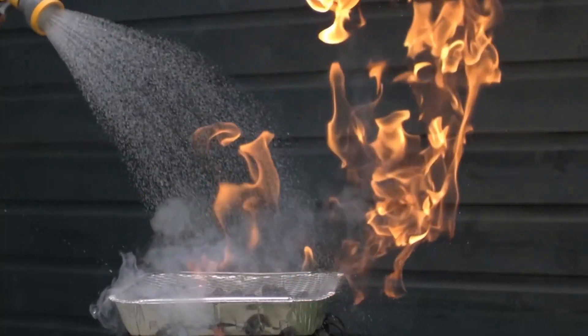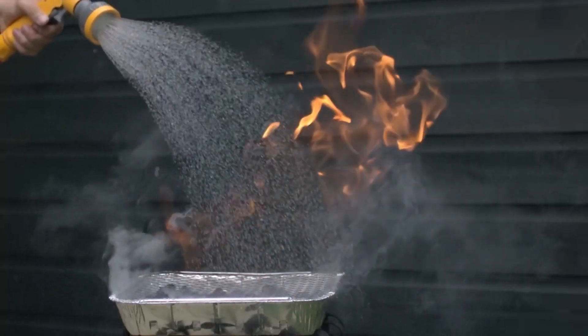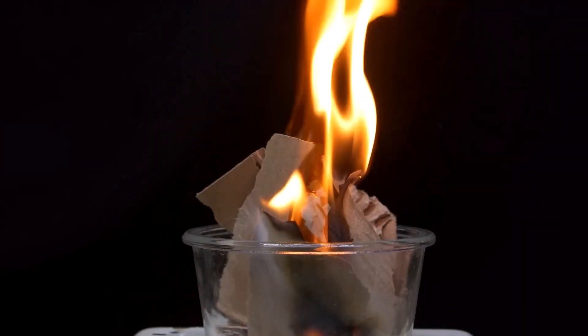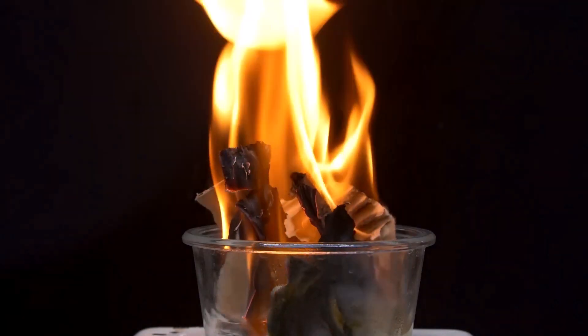The notion that water and fire are opposites has been ingrained in us since childhood, but the scientific explanation of how and why water extinguishes fire goes beyond this simple dichotomy. It lies in the intricate interplay between the fire's ignition, the properties of water, and the chemistry that occurs when water is poured onto the flames.